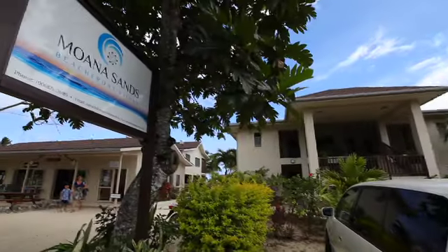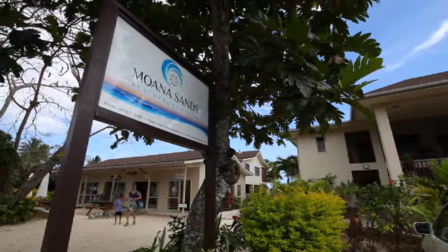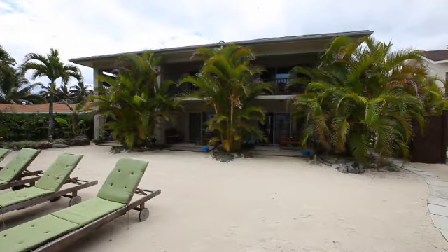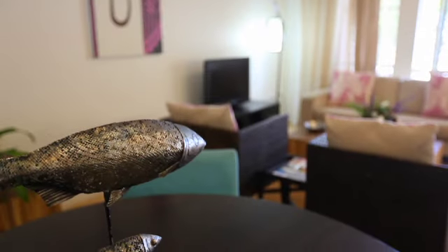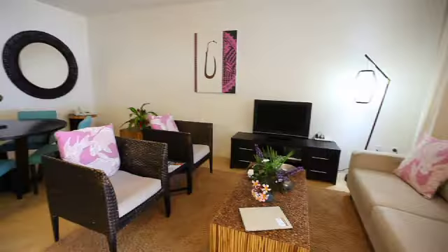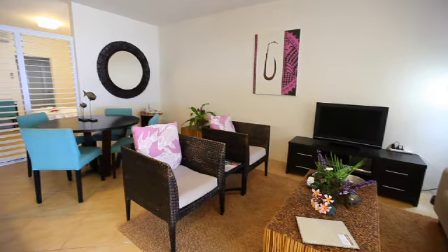Just five minutes away from the main hotel premises, Moana Sands' stylish two-bedroom villas are absolutely gorgeous. Each villa features modern interiors and can serve as a great vacation base for families or two sets of couples.